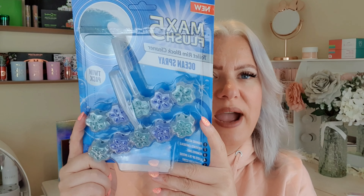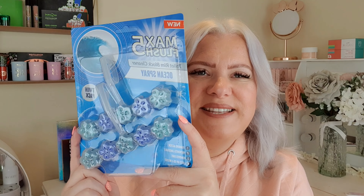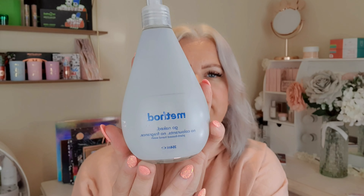First up, I picked up these Max Flush 5 toilet rim block cleaners in Ocean Spray. I really love fresh scents like that. There's two in the pack and they were only a pound — really, really good.